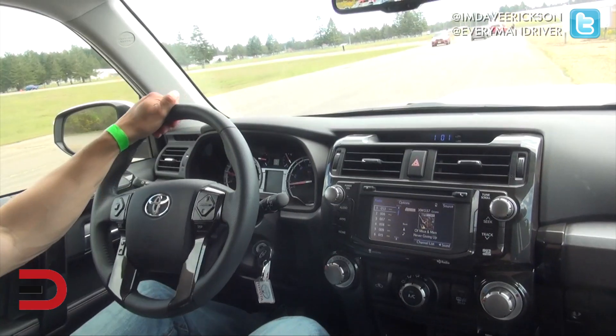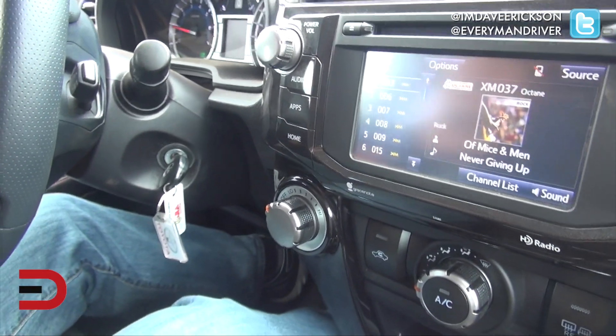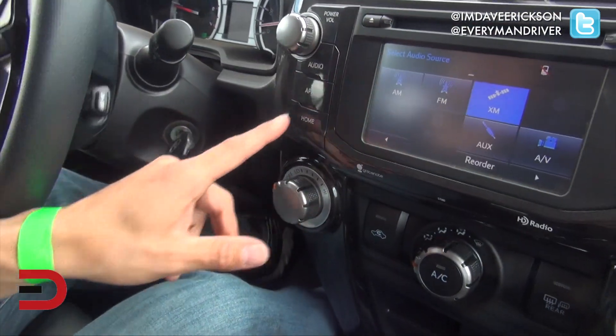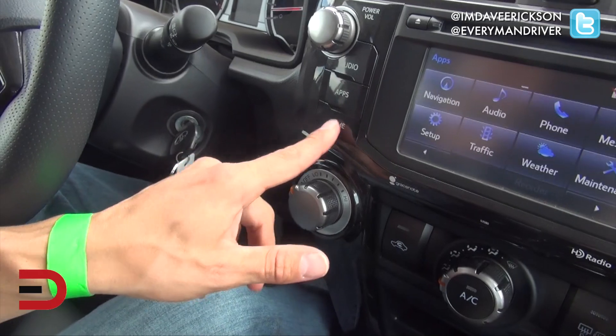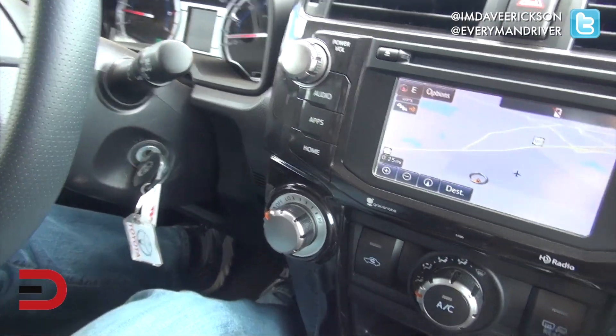So what do you think of the cabin here? We've got a 6.1-inch touchscreen — colorful — and there's also stuff on the side that you can do some adjusting with. You like the touchscreen, don't you?